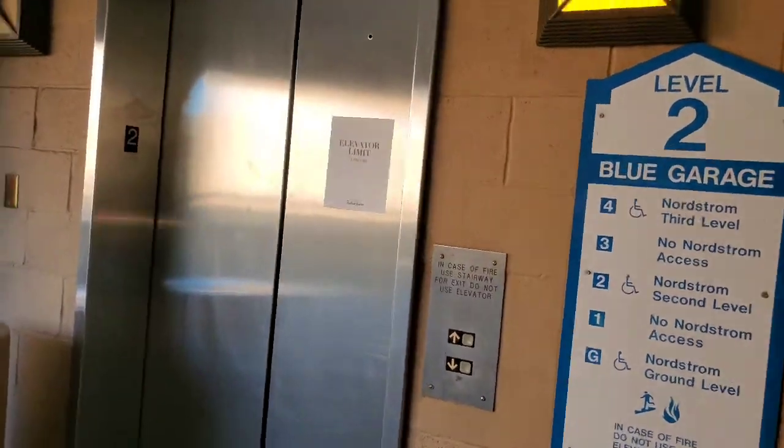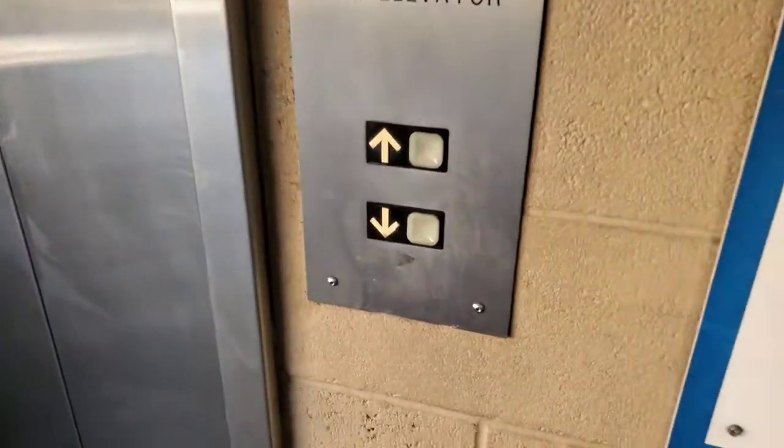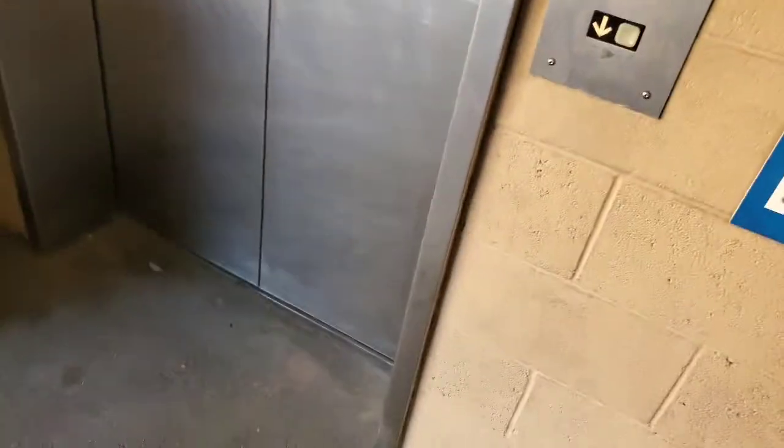A few months have gone by. The bridge has been rebuilt, but the fourth floor is still not accessible. That will be it for the video.